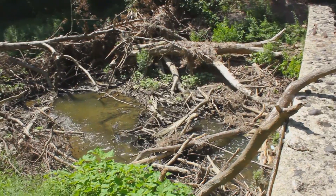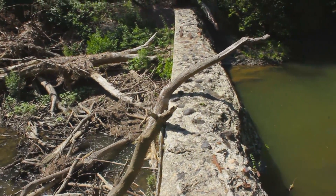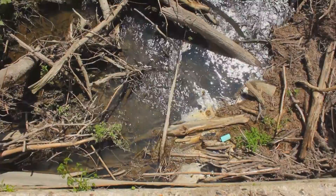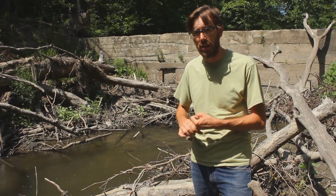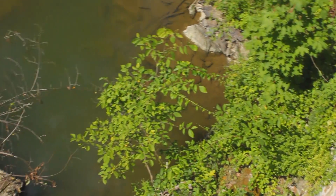We're here today because this dam just behind me is going to come out in the next couple of weeks. It's going to come out for a bunch of reasons, but the two big reasons are that the owner wants it out — her prerogative — because she didn't want the insurance, the liability costs, and the danger associated with owning a dam, especially a dam in this state, which is broken in a lot of ways.